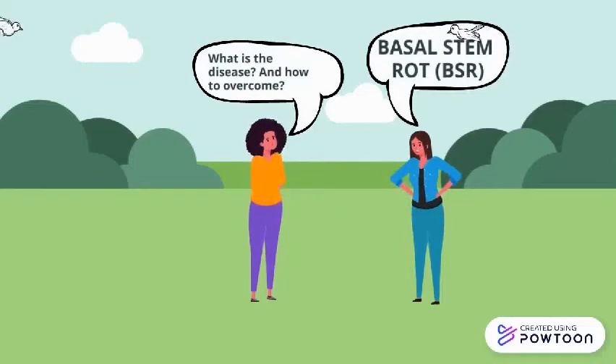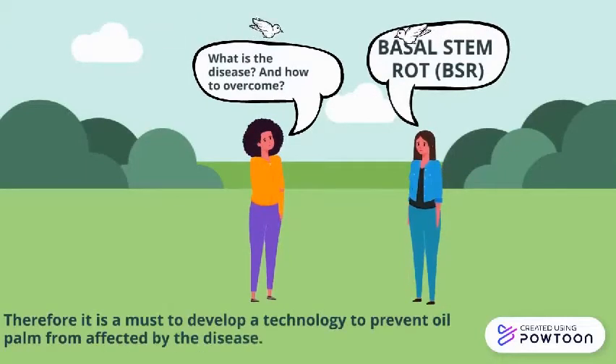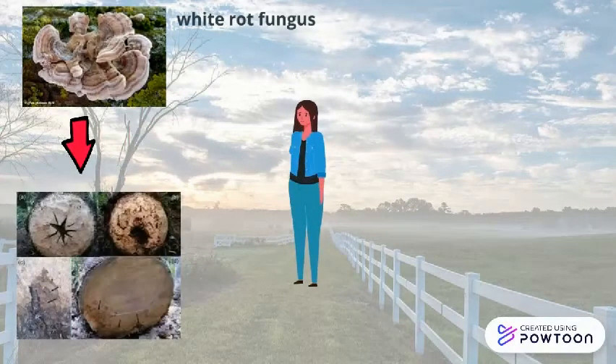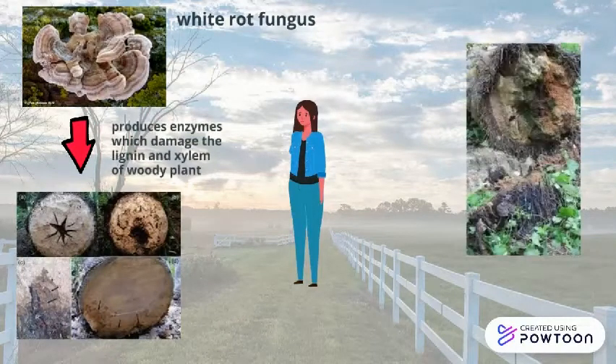The greatest threat to oil palm production is from stem rot. BSR is a root infection and lower stem invasion by Ganoderma boninense, a white rot fungus. Progressive decay of the root system and lower stem induces disease, causing heat loss and finally killing the trees. BSR can kill up to 80% of the stand by the time the palms are halfway through their normal economic lifespan.